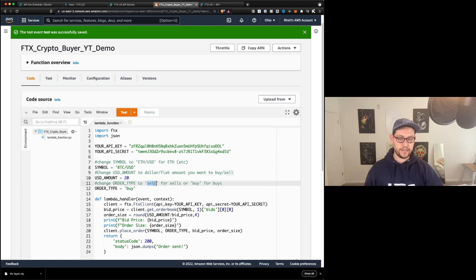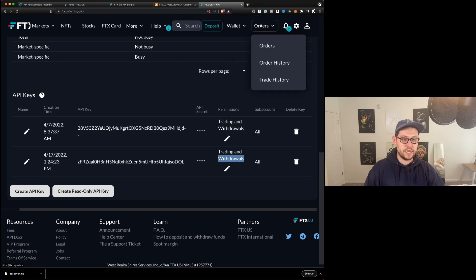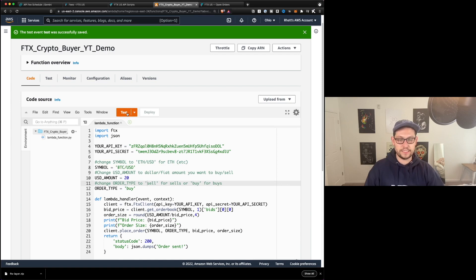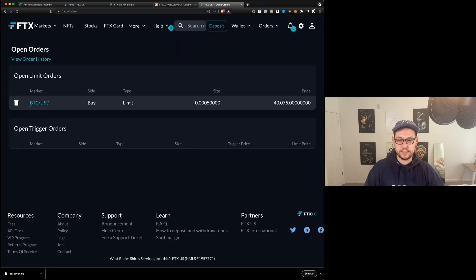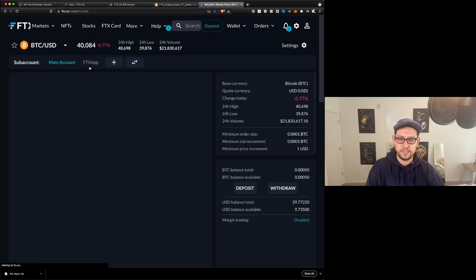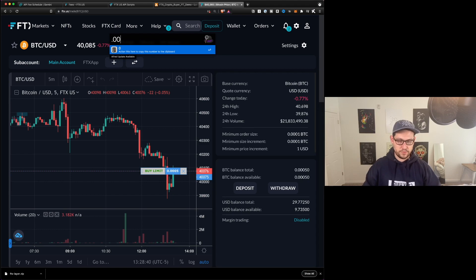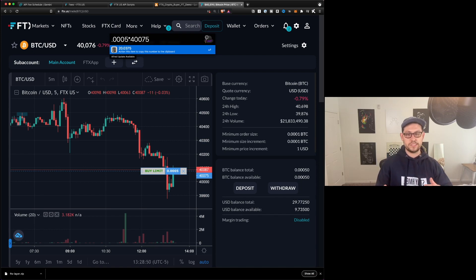For order type, obviously 'buy' is buy and 'sell' would be sell. Let's head back over to FTX and look at orders so I can show you that I have no open limit orders right now. But then if I come over here and hit Test — order sent — I can come back over to orders and you can see that there is now a BTC/USD limit buy for 0.0005 Bitcoin at 40,075, which is about the spot price of BTC/USD. So 40,075 is just below 40,080. You can see that I have a limit buy here up on the chart, and whenever that price falls to 40,075, my order should be filled. We can see that 0.0005 times 40,075 is $20.03, so it's not exactly $20 — we'll see why that is in a second.